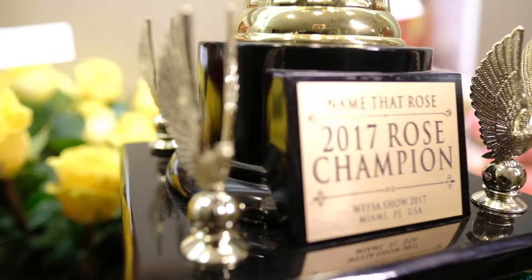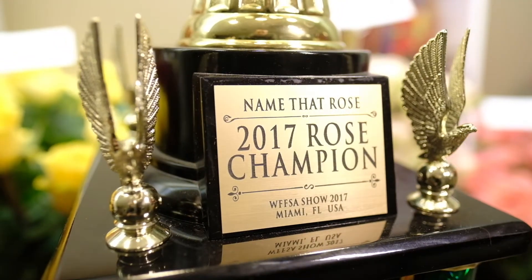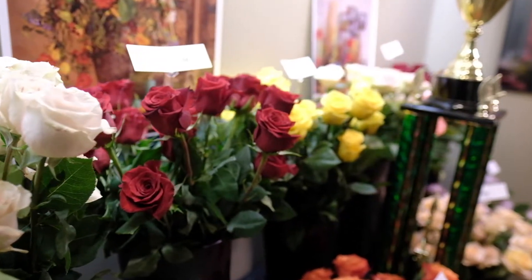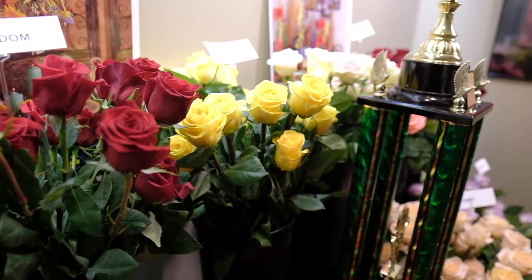Hello everyone and welcome to Sea Riccardi. It is November 6th, 2017, and this week's video we are going to be talking about roses. A bunch of new varieties have just showed up, plus some varieties that you may know, and we have something special at the end.